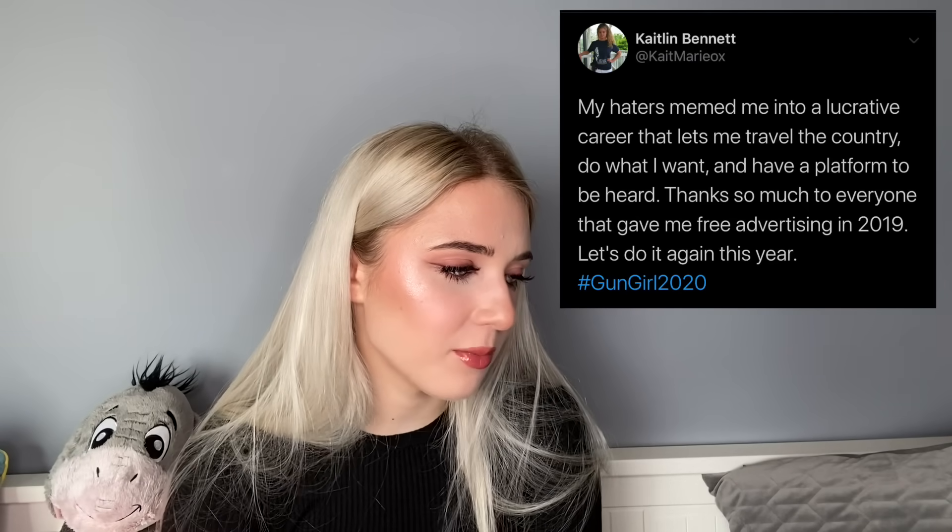The next tea: Caitlin Bennett — we all know her, she goes to protests and asks really ignorant questions and carries weapons. She recently tweeted: 'My haters memed me into a lucrative career that lets me travel the world, do what I want, and have a platform to be heard. Thank you to everyone who gave me free advertising in 2019 — let's do it again this year.'